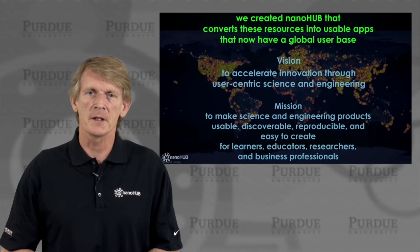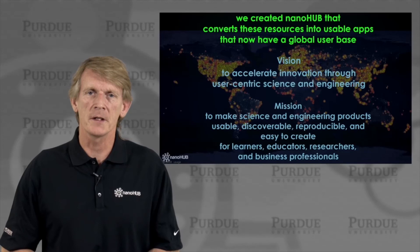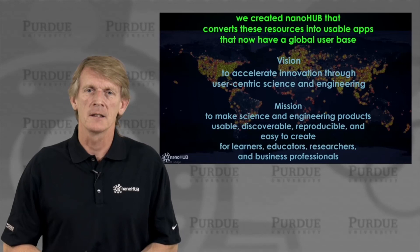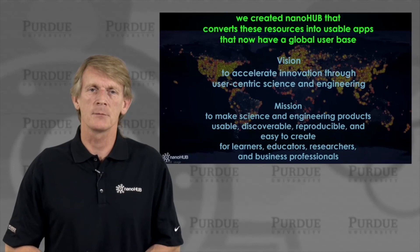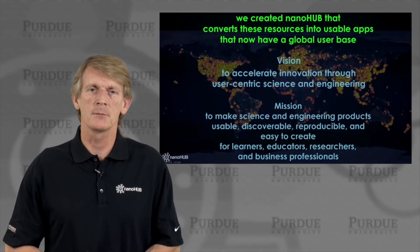I want to leave you with the vision we have for Nanohub: to accelerate innovation through user-centric science and engineering. We want to make science and engineering products that are usable, discoverable, reproducible, and easy to create — for learners, educators, researchers, and business professionals. With that, I thank you very much.